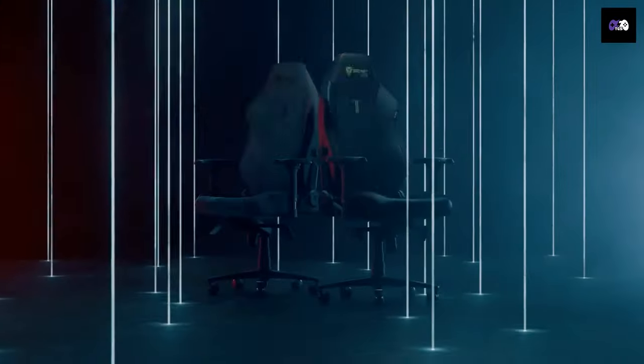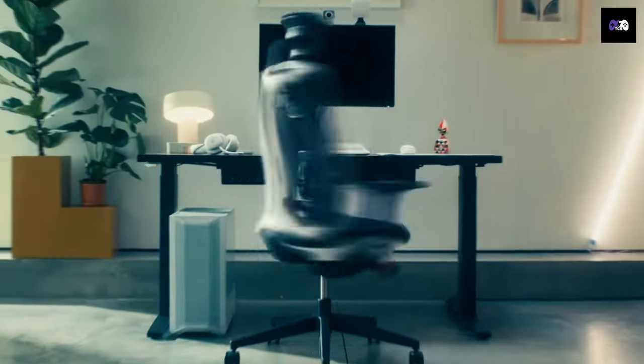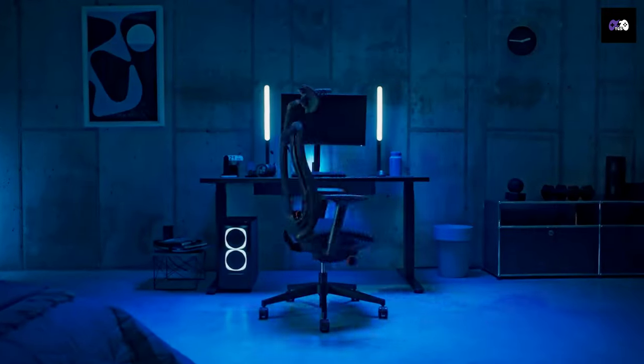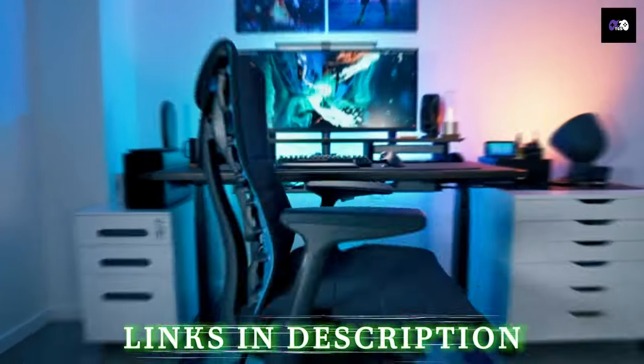Hey everyone, welcome back to Top Gaming Setup. Today we're diving into the ultimate list of gaming chairs that will level up your comfort and gaming experience. Get ready for the top 20 best gaming chairs you can get right now.